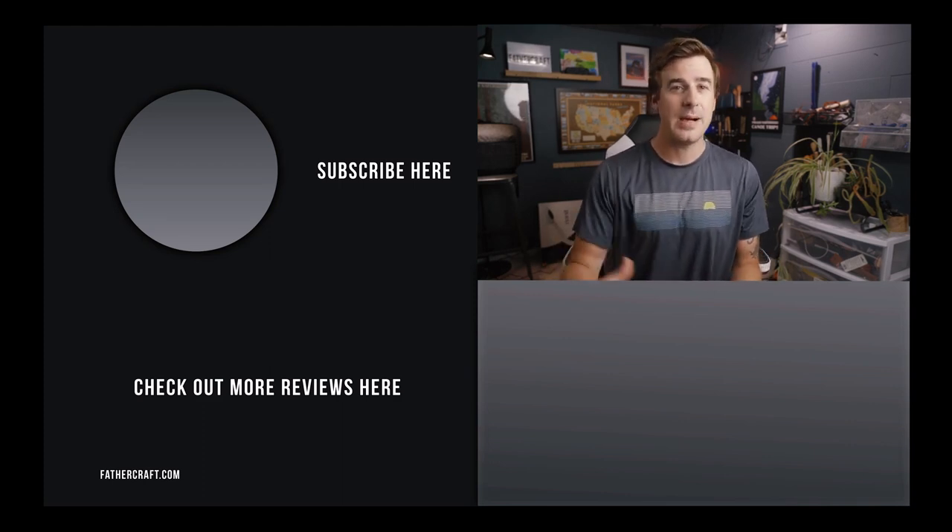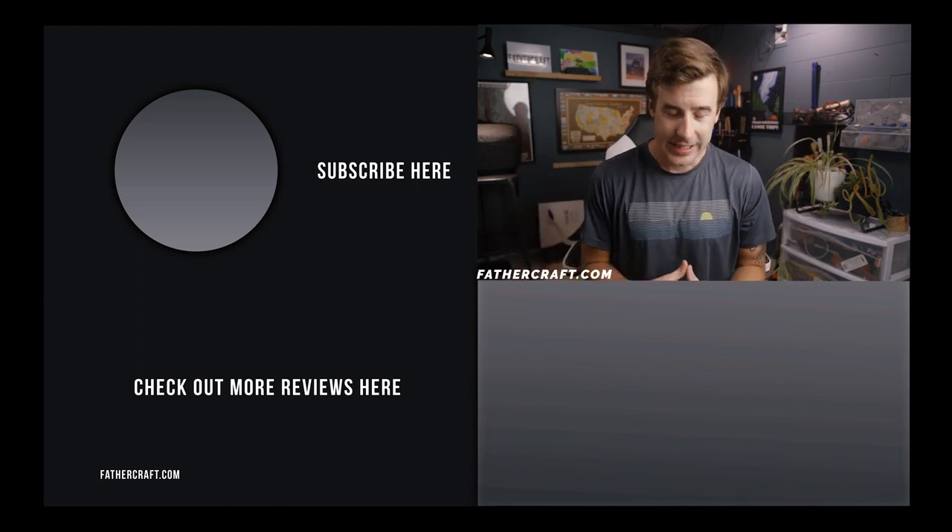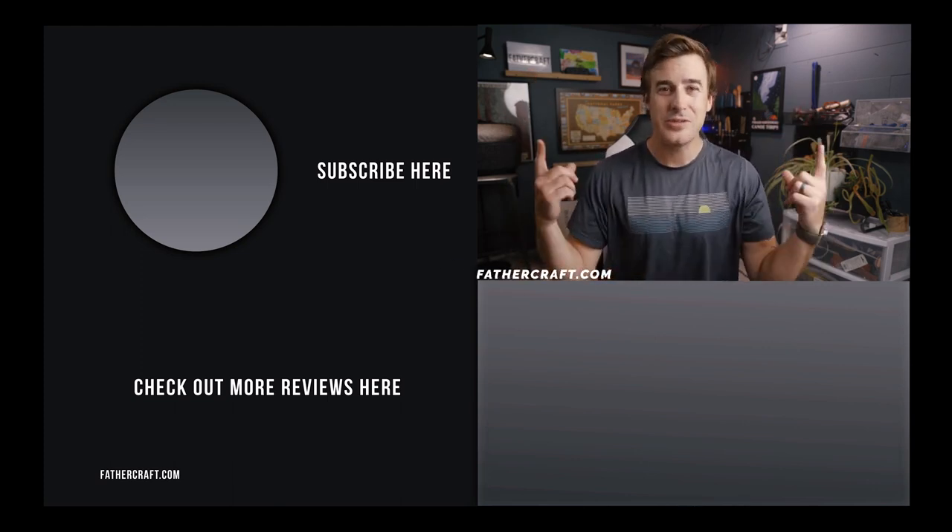That's it for this video, but you're about to see a playlist pop up with other stroller reviews, so check it out. Thanks again, and I'll see you in one of those reviews.